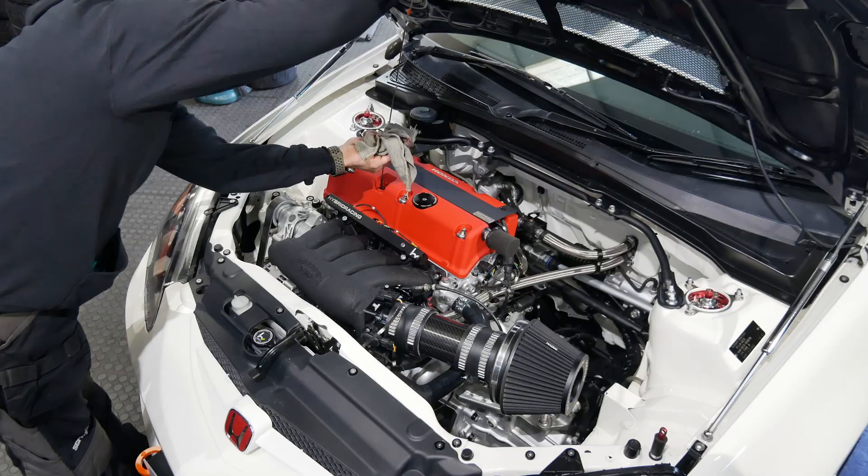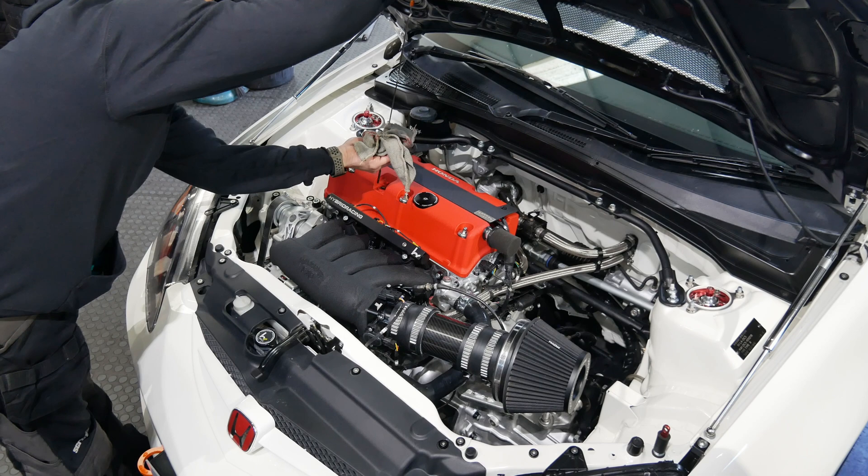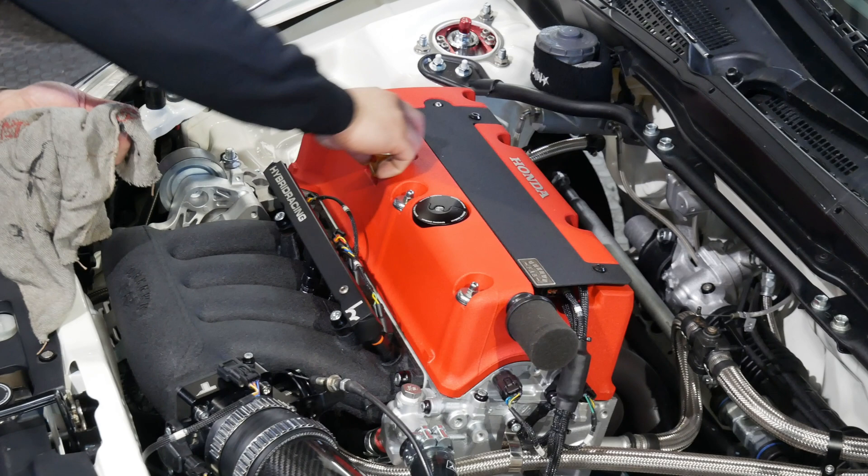It was a bit nerve-wracking because the engine bay is so clean. But yeah, it'll be interesting to see what it gets on the dyno.